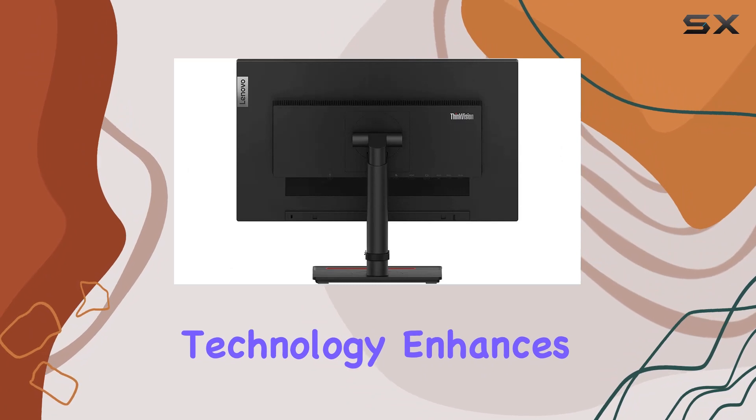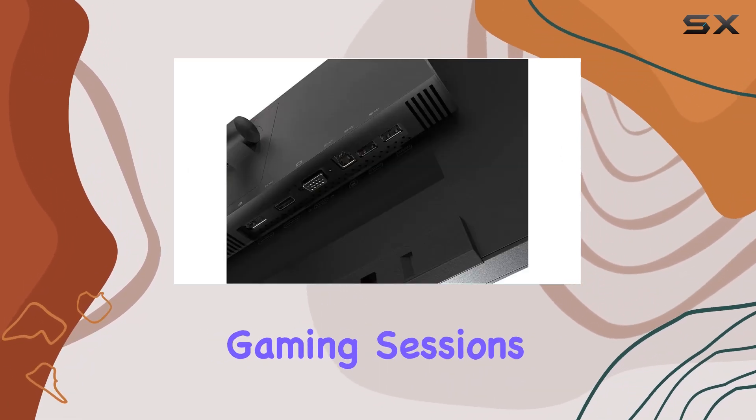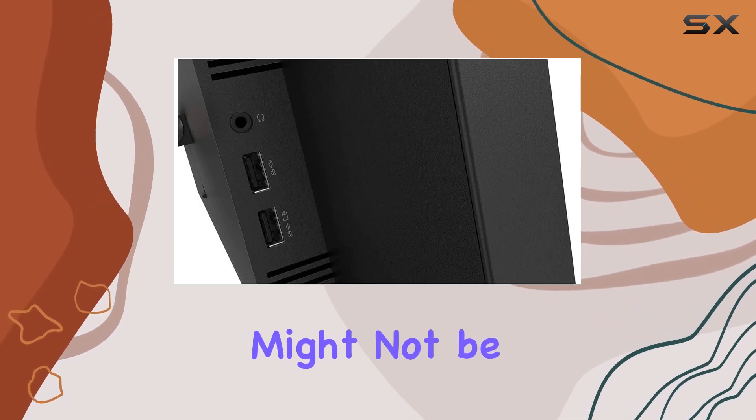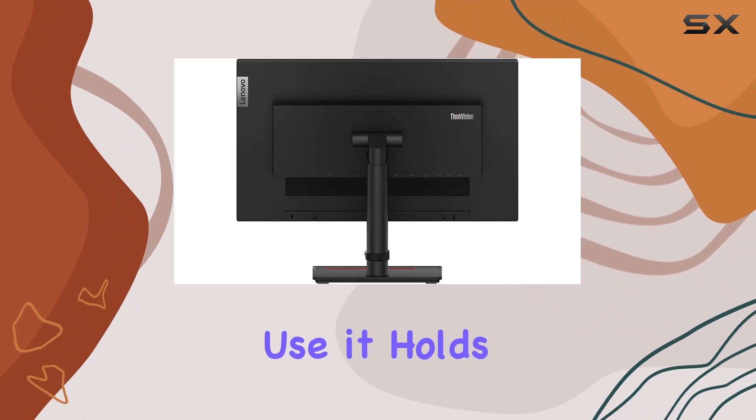The flicker-free technology enhances the viewing experience, reducing eye strain during long work or gaming sessions. With a refresh rate of 30 hertz, this monitor might not be the go-to choice for avid gamers, but for everyday tasks and general use, it holds its own.